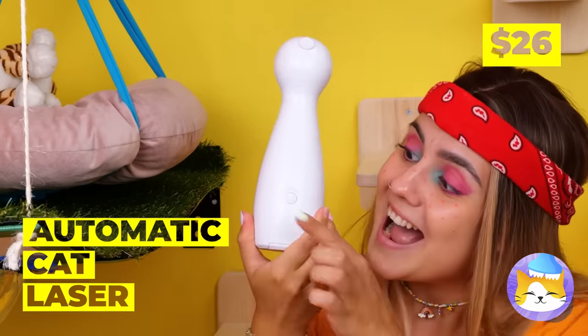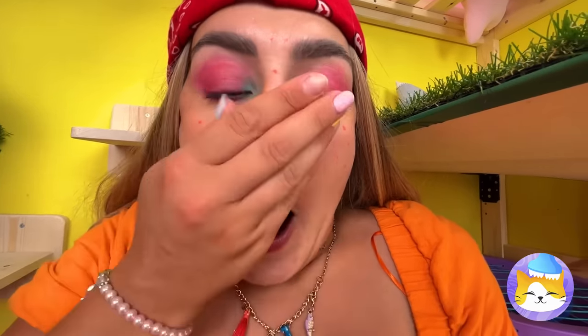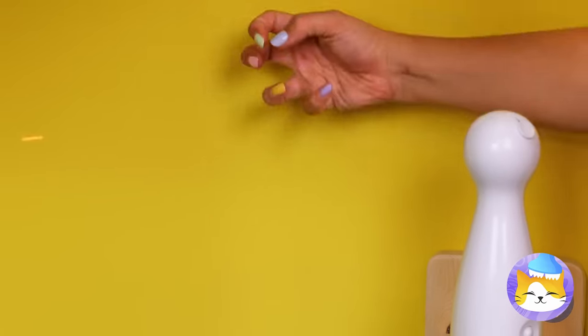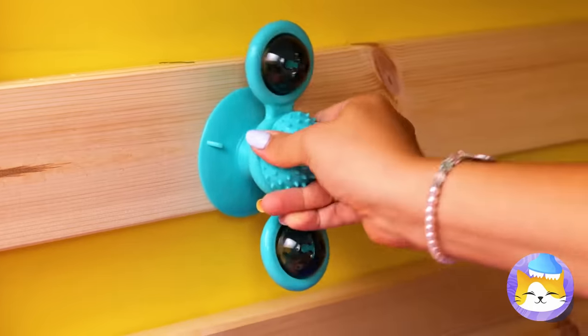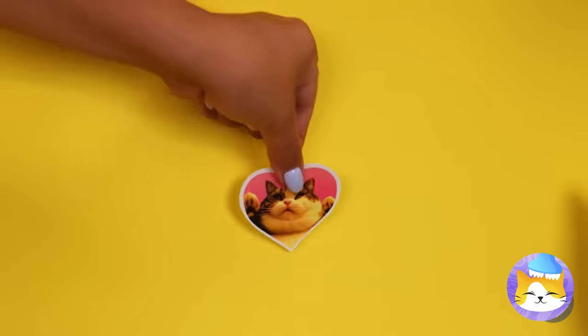A laser for our cats to catch — let's try it out. Either it's the laser or she needs to clean her pores. Hard to catch? Just what we need. What's on your head? It's like a fidget spinner. Let's add it to the wall.